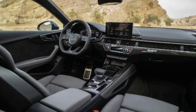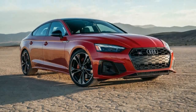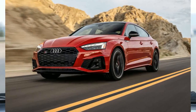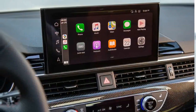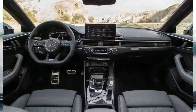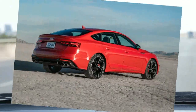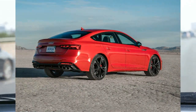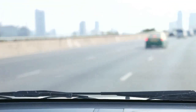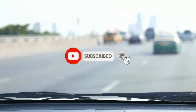Audi's entry luxury coupe and convertible have a suite of standard and optional driver assistance features. Key safety features include standard automated emergency braking, available blind spot monitoring and rear cross-traffic alert, and available adaptive cruise control with stop-and-go technology.